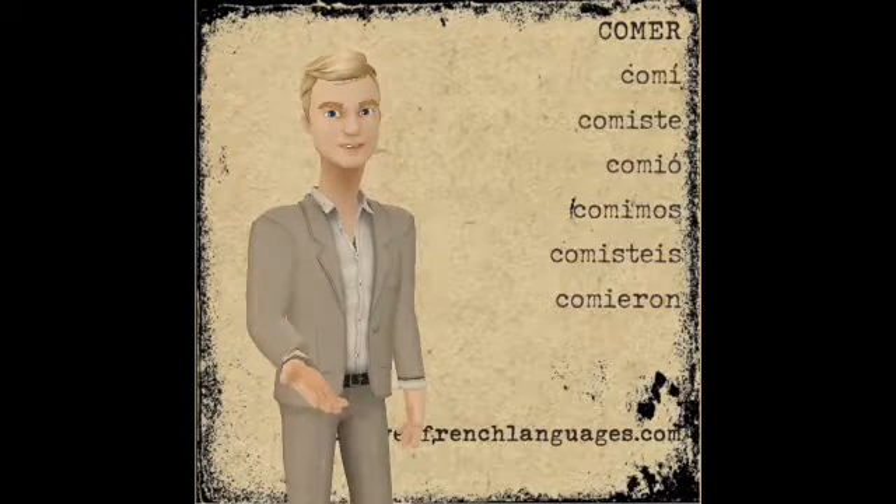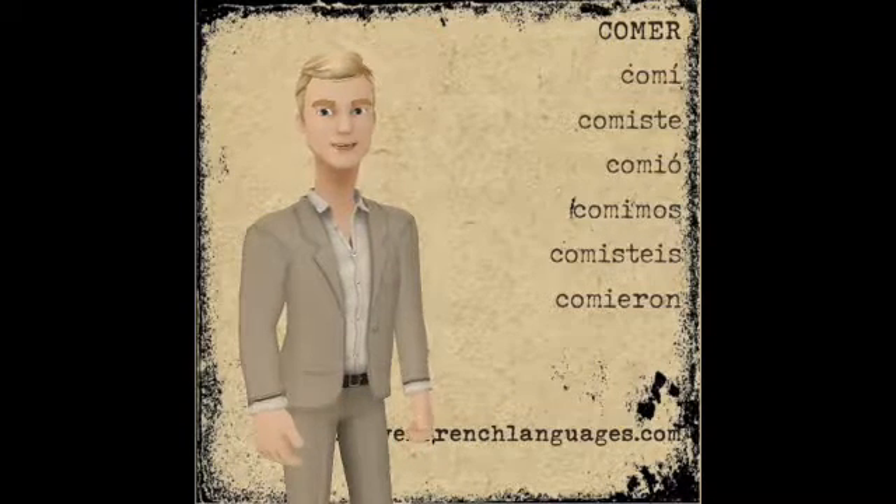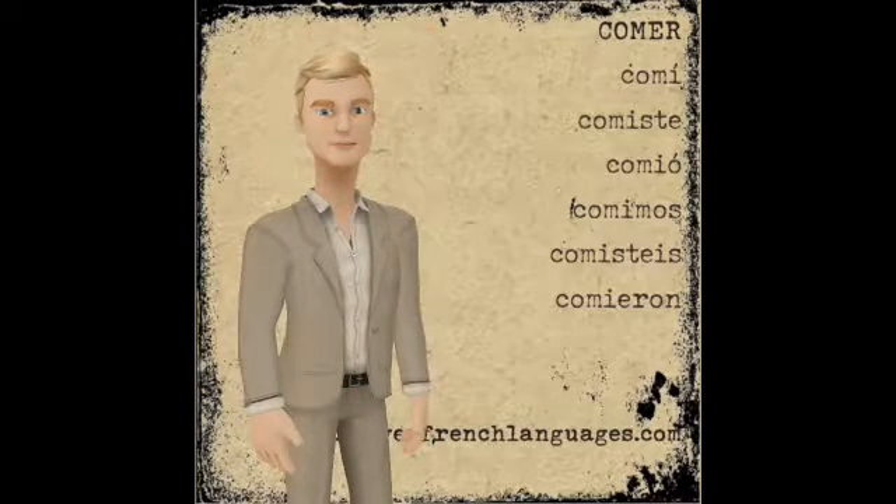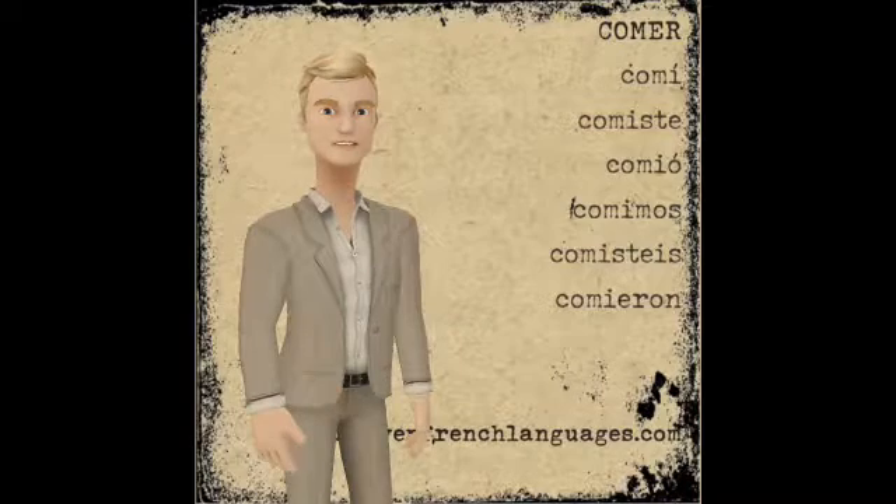In this video, I'm going to show you how to conjugate the verb comer in the preterite tense in Spanish. My name is Stephen French from stephenfrenchlanguages.com. So let's get going.